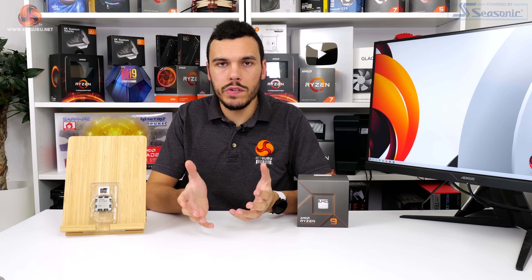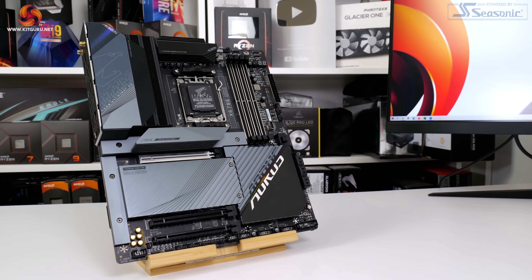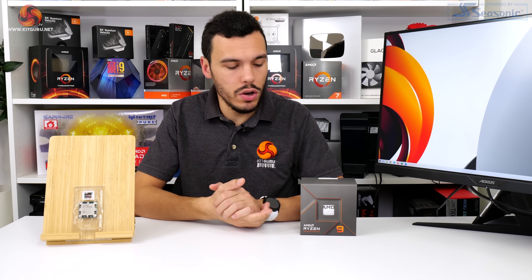We've already taken a closer look at AMD's new Zen 4 architecture and the AM5 platform, so make sure you check out some of our previous CPU reviews and the motherboard reviews, both on the YouTube channel and on the KitGuru website. There's more information over there. With our brief introduction done, let's take a closer look at some of the details of this processor.